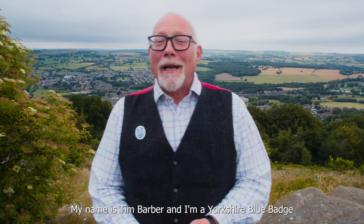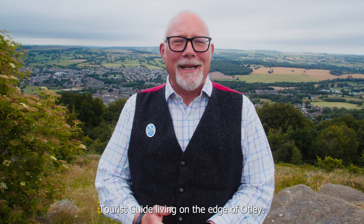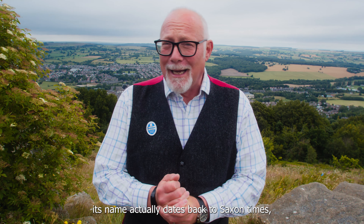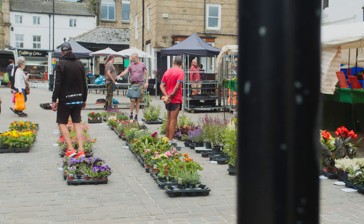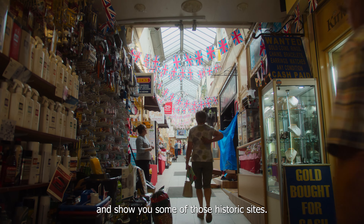Hello and welcome. My name's Tim Barber and I'm a Yorkshire Blue Badge tourist guide living on the edge of Otley. Now Otley has a fascinating and varied history. Its name actually dates back to Saxon times, roughly translating as Otter's Clearing in the Woods. Otley has developed over the years into the thriving market town we see today. Now I'm going to take you on a tour of the town and show you some of those historic sites.